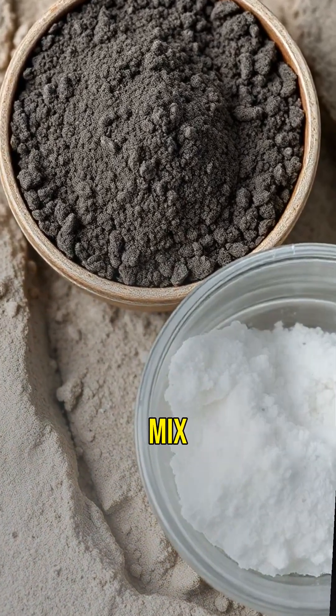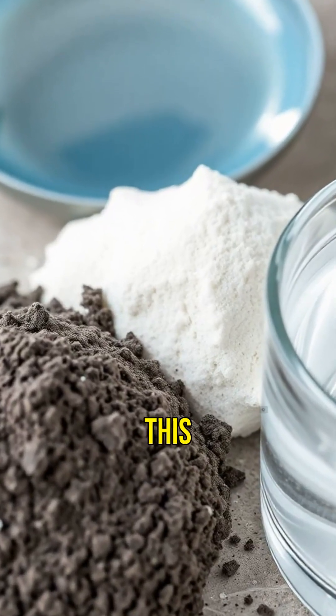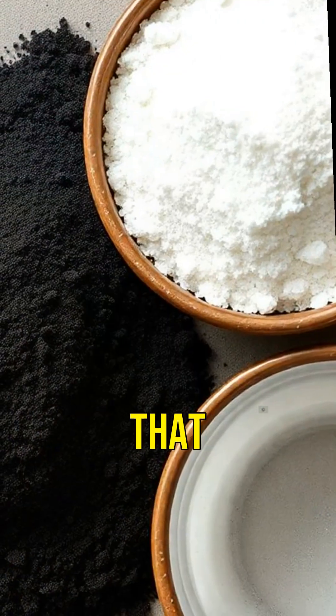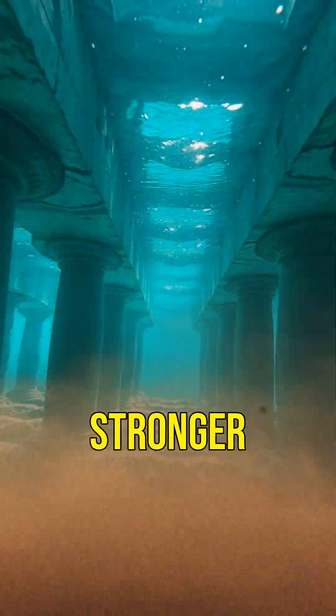The Romans used a unique mix of materials. They combined volcanic ash, lime, and seawater to create their concrete. This mix created a chemical reaction that made their concrete incredibly strong — Roman concrete actually gets stronger over time.